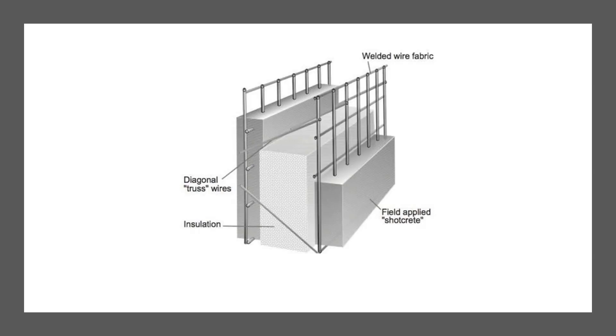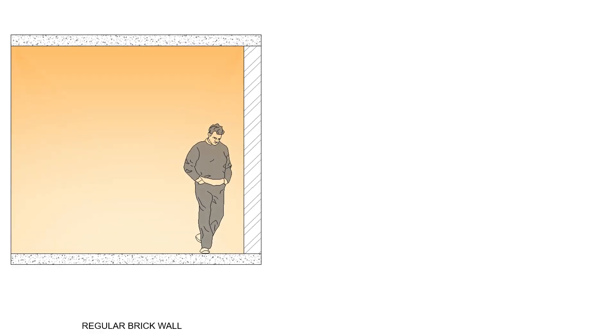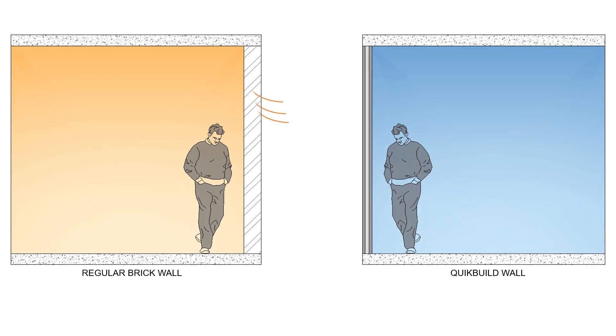The team has used quick-build technology, which is a product of the company called Beard Cell, an industry partner for Team Amar. It reduces 45% of construction cost, provides thermal insulation which reduces the indoor temperature by 7 degrees Celsius, while using 50% less water.